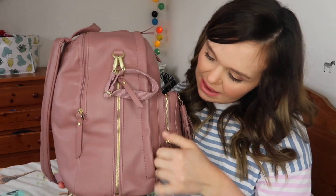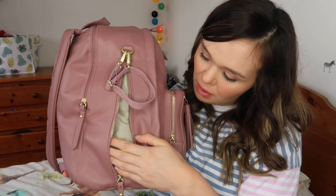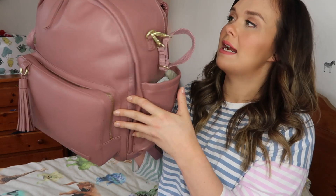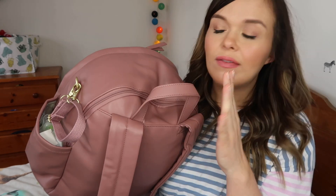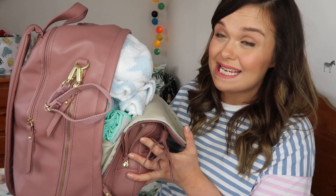There's a compartment at the front with a slot for your phone, a side pocket meant for bottles when you're on the go, a little pouch on the other side, and right at the very back is a pocket where the zip is. There's a changing mat in there, and that's where I'm storing all of the nappies.